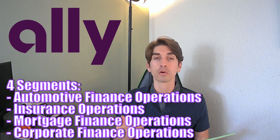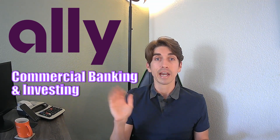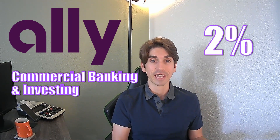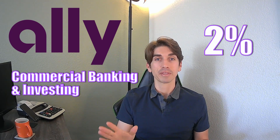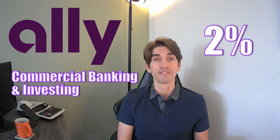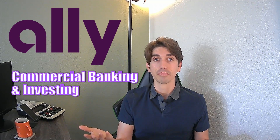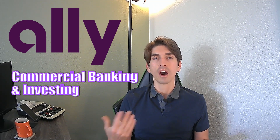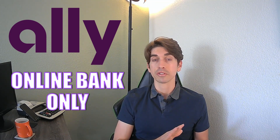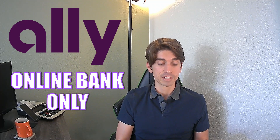Automotive, insurance, mortgage, and corporate are its four segments. They also offer commercial banking. They have a very popular high yield savings account, which I make use of, and it just went up to two percent — very attractive. With the Fed bringing up rates, it's raising interest rates in these high yield savings accounts, so I'm getting two percent on my money, which is fantastic. They also do investing, so you can go and buy stocks on their app. They really do offer a decent amount of different products for their customers. It's an online bank only, so there's no physical branches, which saves expenses compared to other banks.